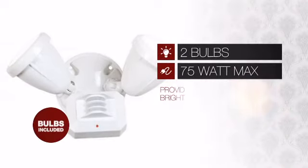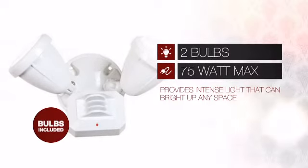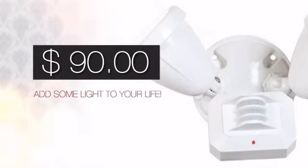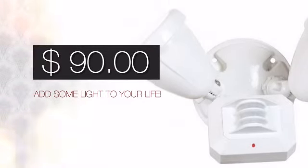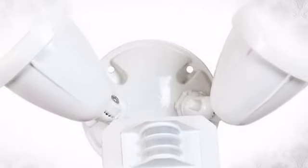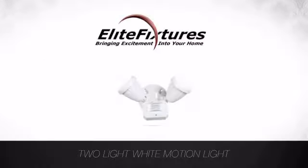Featuring two 75 watt bulbs, it provides a powerful light that will easily brighten up any space. And with a price like this, it's easy to add some light to your life. Look no further. Start your lighting project now at Elite Fixtures, bringing excitement into your home.